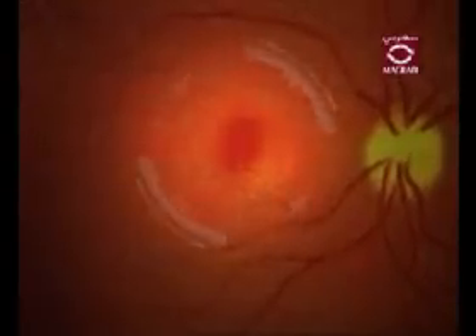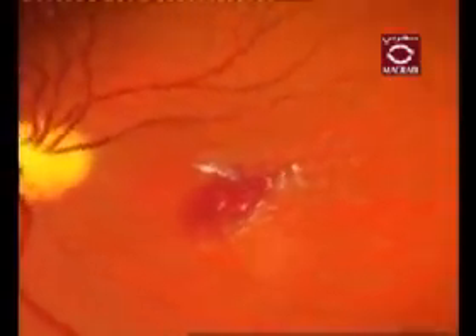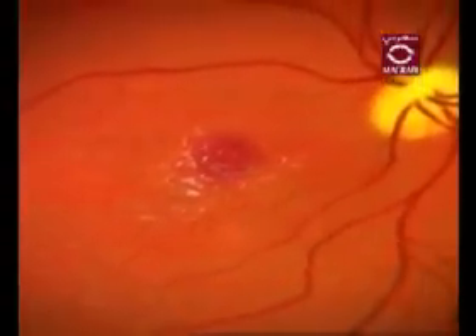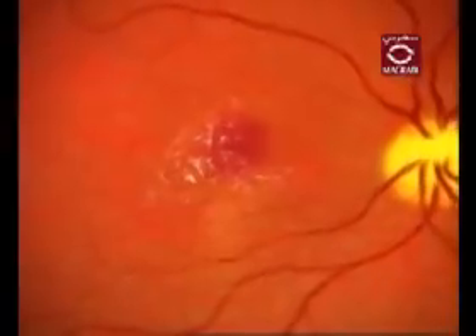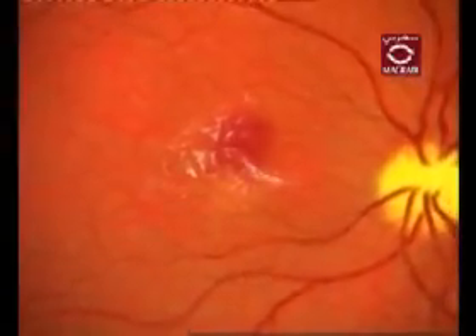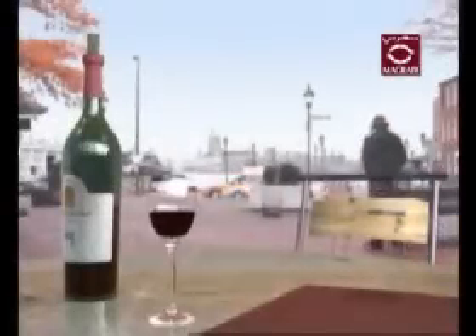The macula is the area of the retina responsible for clear vision. As a person ages, the vitreous inside of the eye begins to shrink. When this occurs in the macular area, the retina initiates a healing response with a migration of cells found within the retina itself. These cells form a thin layer of scar tissue known as a macular pucker, or epiretinal membrane.